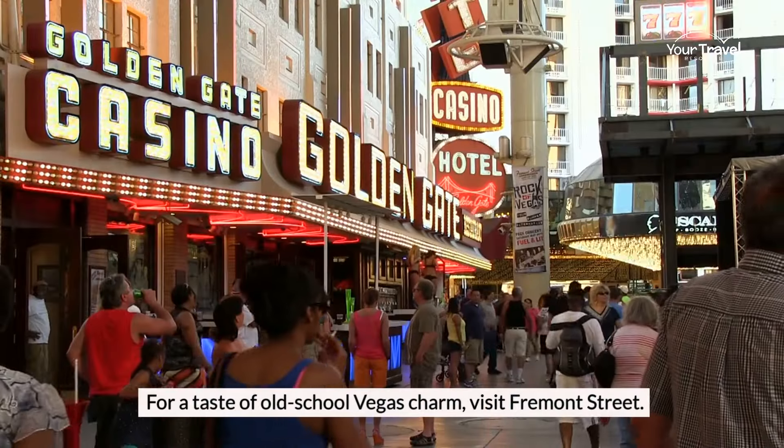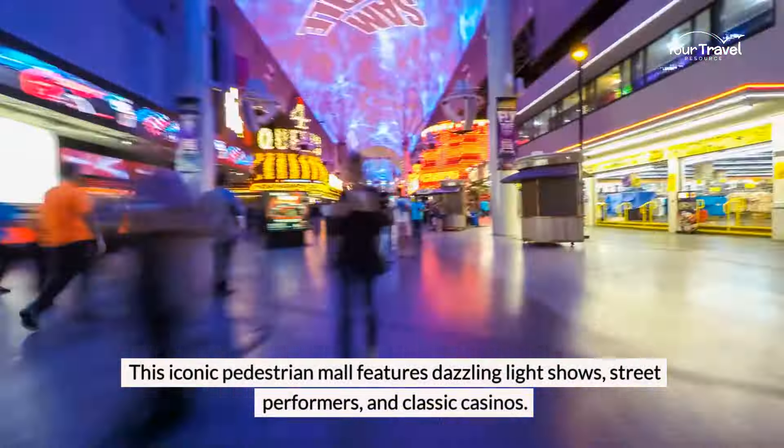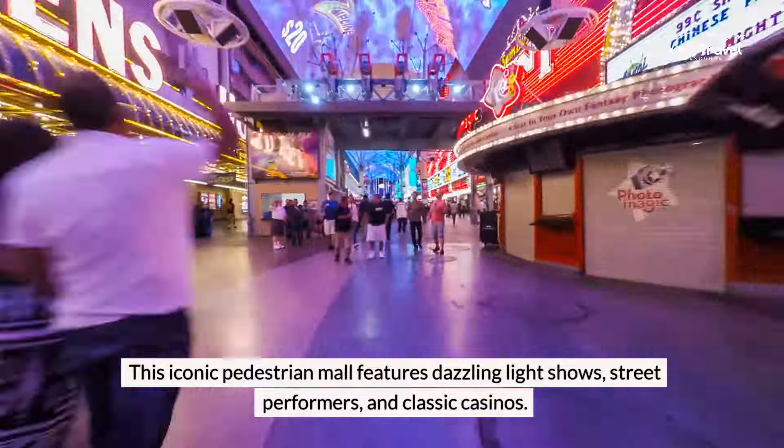For a taste of old-school Vegas charm, visit Fremont Street. This iconic pedestrian mall features dazzling light shows, street performers, and classic casinos.